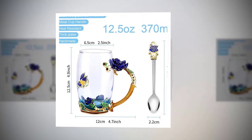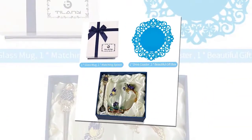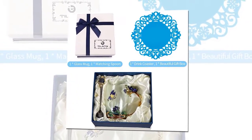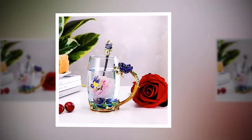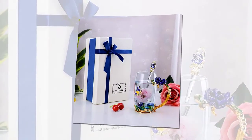Own a complete tea set worthy of royalty. This glass flower cappuccino latte mug comes with a matching stainless steel spoon and a stunning coaster. Get your handmade glasses 100% risk free. In the improbable case that you are not 100% satisfied with your fancy coffee mug.